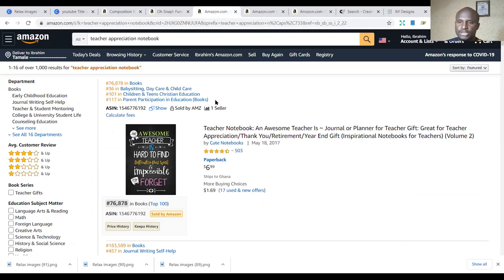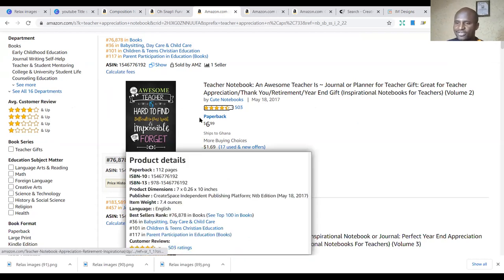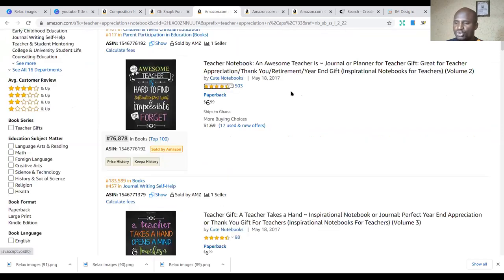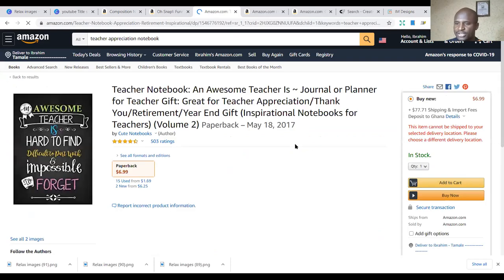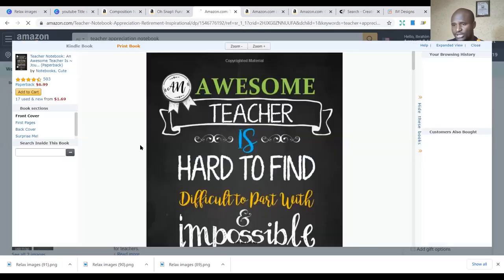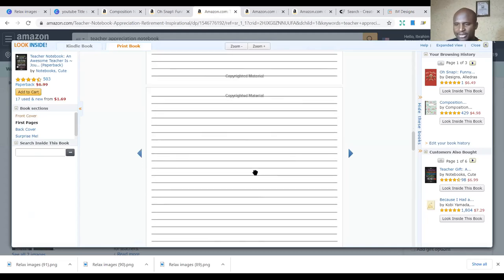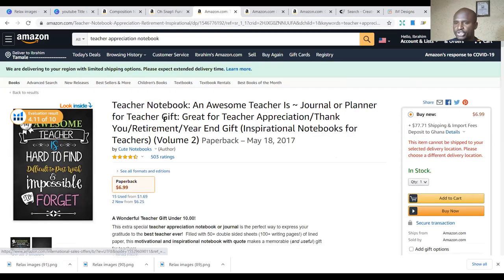The next one to look at is teacher appreciation notebooks. People buy these notebooks for their teachers just to thank them for the opportunity of life, for teaching their kids and all those things. What makes the difference here is that you need to write a quote for teachers — something like how some teachers have found their purpose. Just a simple quote and you make a book out of it, using the same notebook interior.